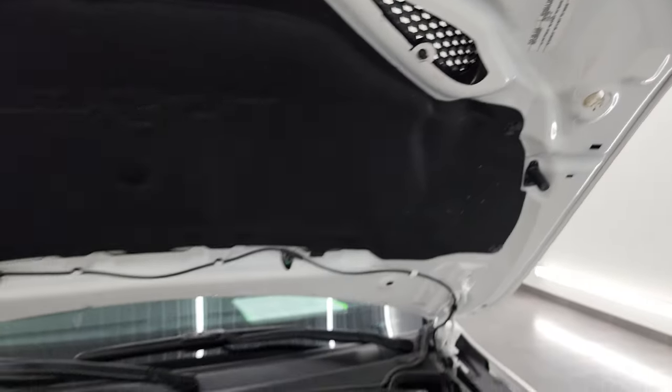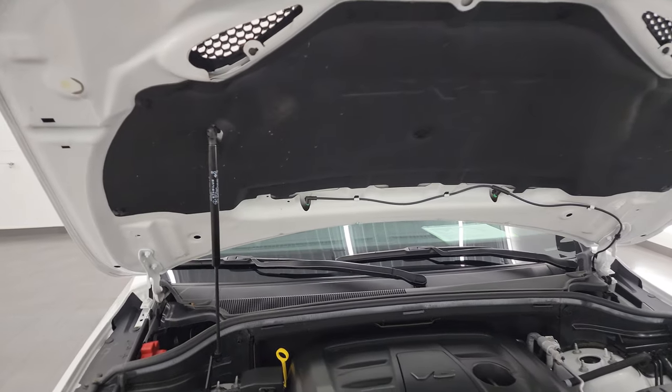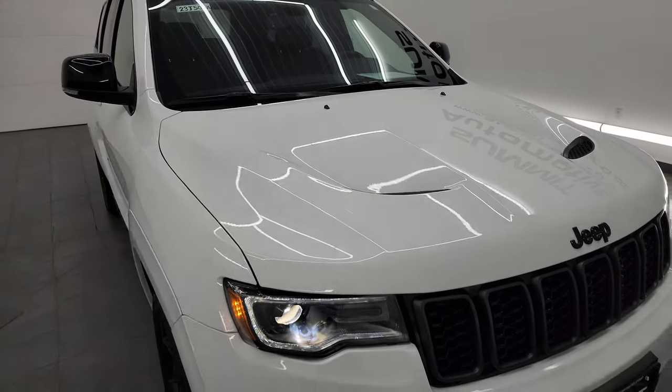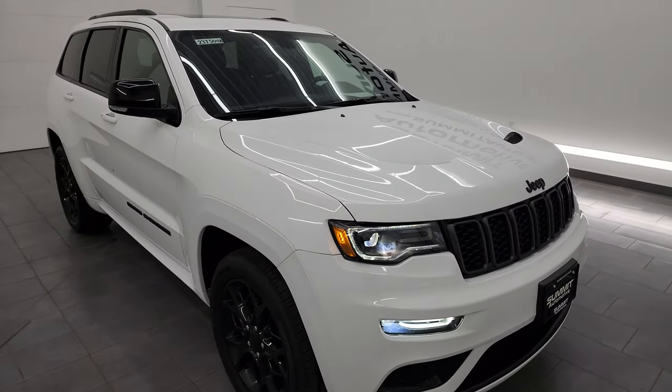There is the emissions sticker, and the shock is doing a nice job holding that hood up. This Jeep is 100% ready to go — I would highly recommend it from a quality and condition standpoint.